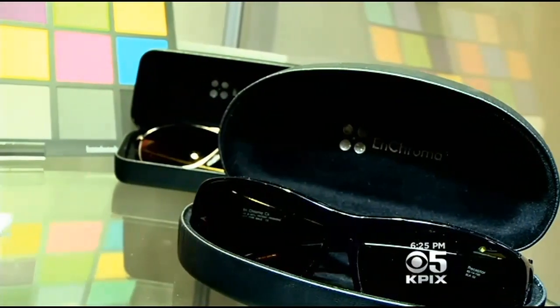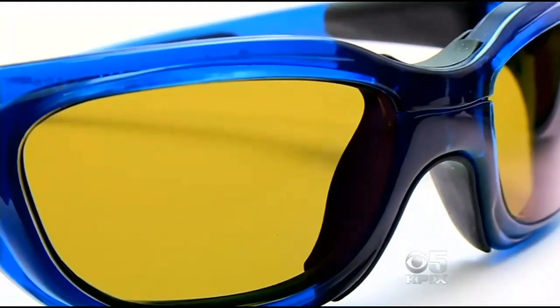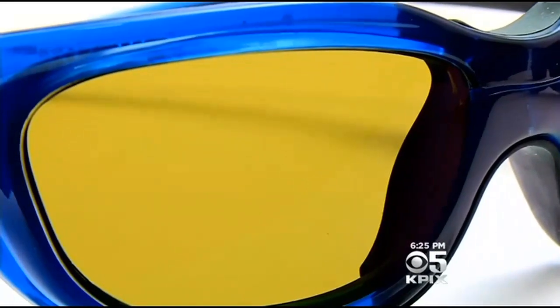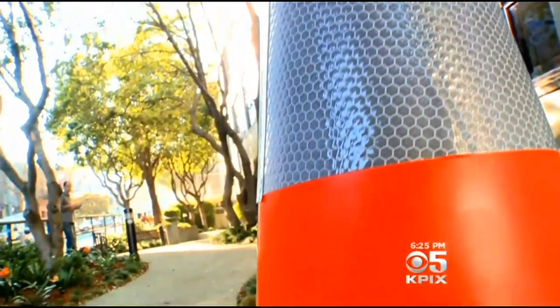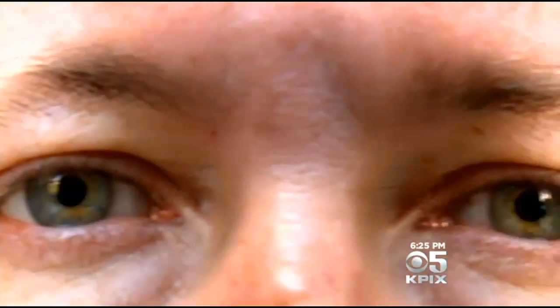The glasses were designed as protective eyewear for doctors doing surgery. But one day, Don wore them outside with a curious friend. His friend said, "Oh, those are cool, can I borrow them?" Don handed them over, and his friend said, "Oh, I can see the cones — bright orange cones." That friend was also colorblind.